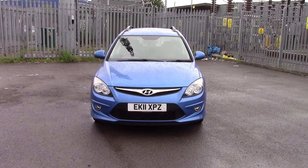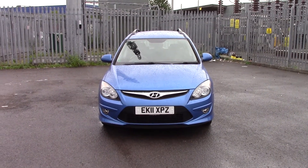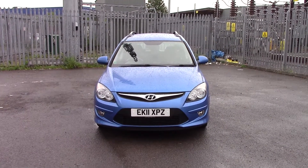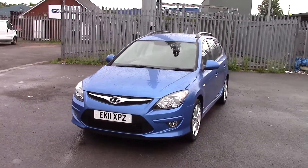Welcome to Wessex Garages on Penarth Road in Cardiff. Here today we have a high-end i30 Premium, which comes on a 2011 plate and is in blue metallic paint. It's a 1.6 diesel engine with a 6-speed manual gearbox.